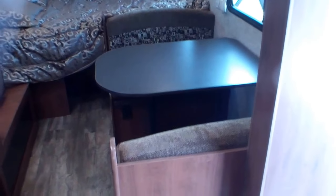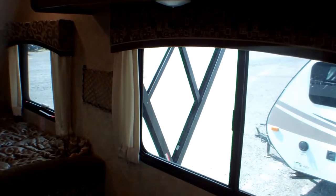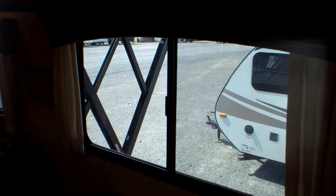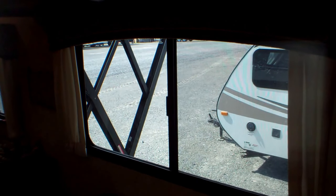To the left we have the dinette area, which also converts down into a bed. There are nice big windows that bring in a lot of natural light, as well as a lot of cross breeze and natural airflow into the trailer.